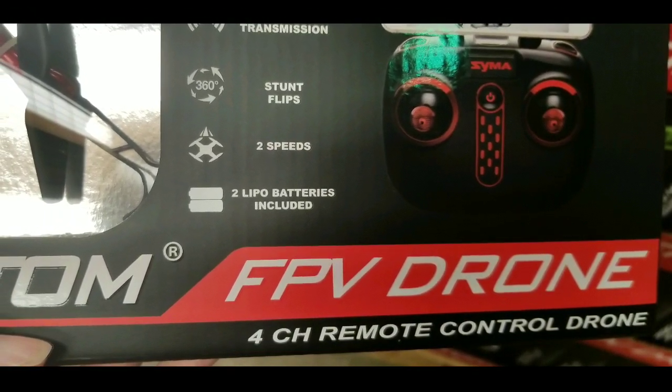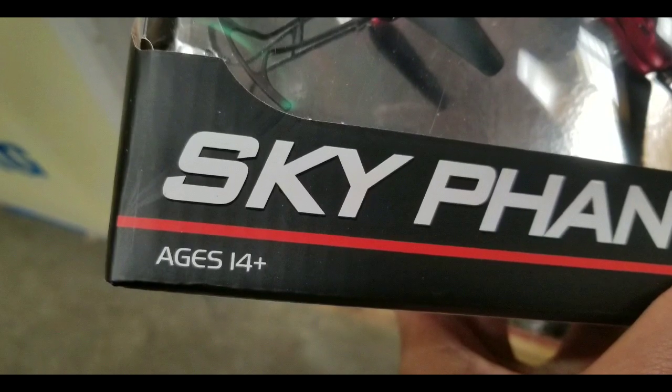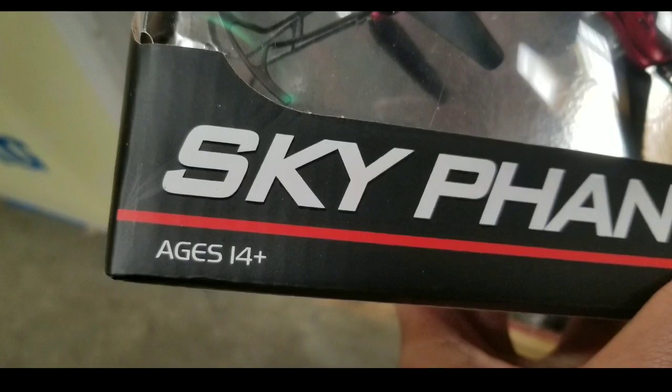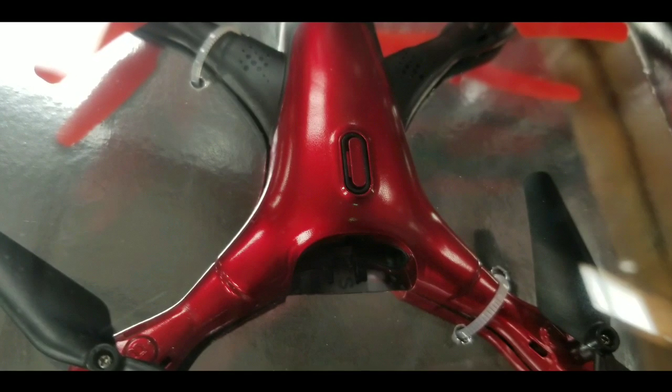It comes with two speeds and two lipo batteries. Each of those lipo batteries flies for about seven to eight minutes per battery. It is for ages 14 and above, and it's a very small toy.